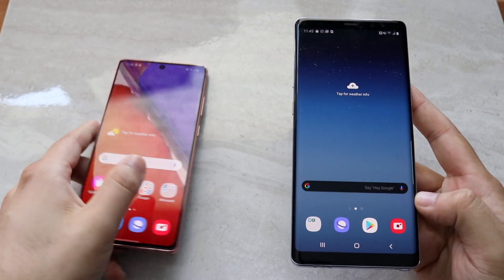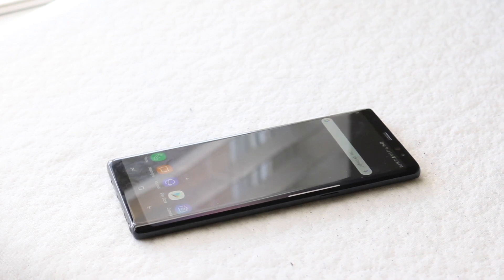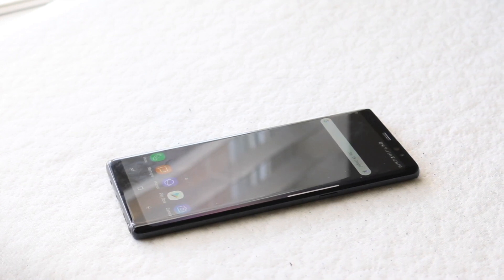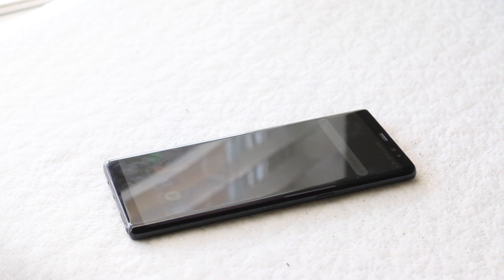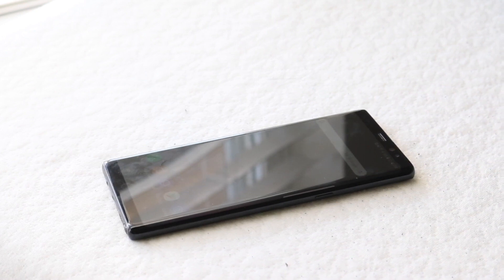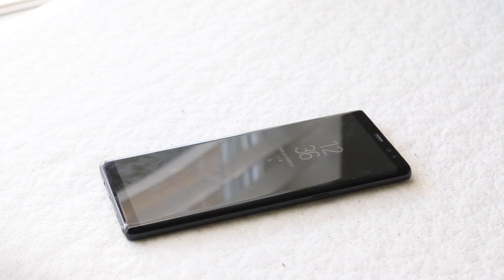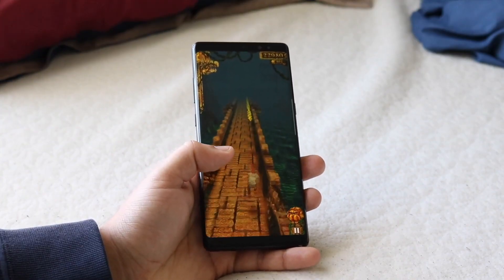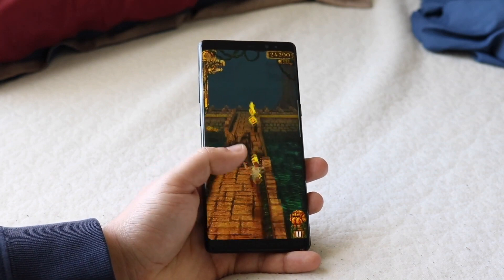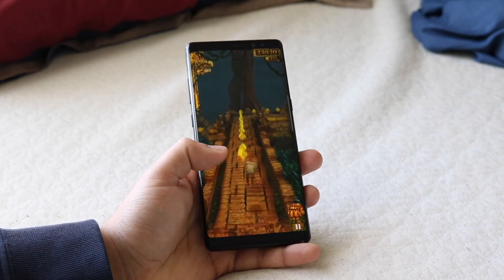Starting off with the Galaxy Note 8's panel, it has a 6.3-inch Super AMOLED display and it's a 1440p panel. It's a really good-looking panel still. I was messing with it today and it still feels like a very, very good phone. There's really nothing wrong with it in terms of the display. It curves to the sides, which is really nice.